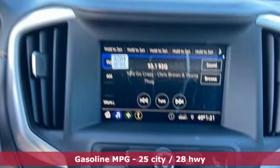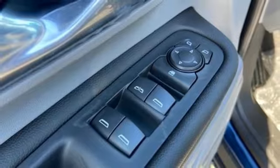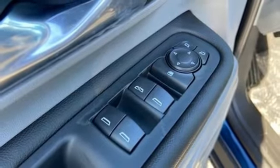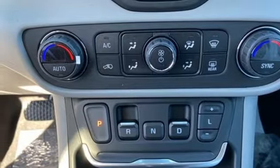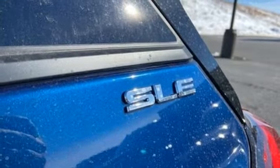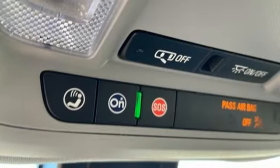Intercooled turbo inline four-cylinder engine, dual zone climate control, streaming audio, auto dimming rearview mirror, front heated bucket seats, remote engine start, external memory control, aluminum wheels, doors and push button start proximity key, and Wi-Fi hotspot.